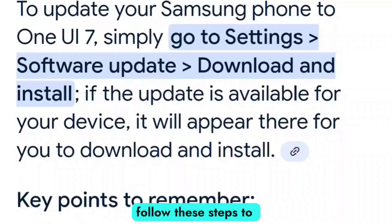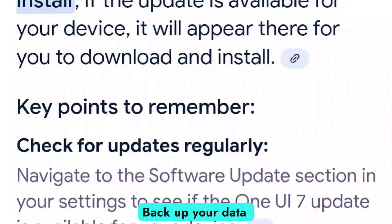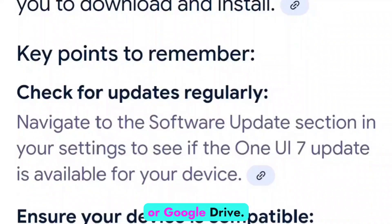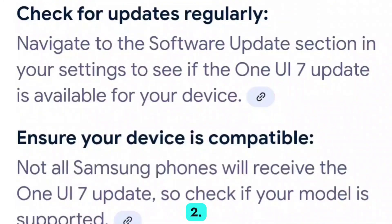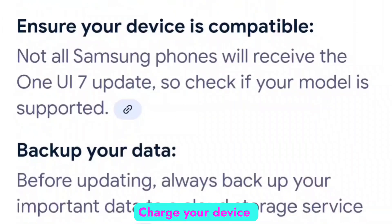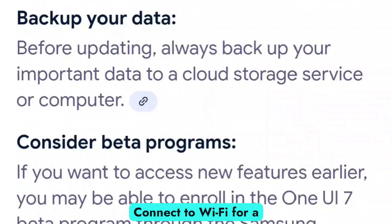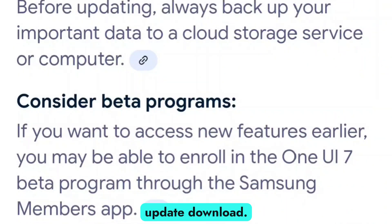Before updating, follow these steps to ensure a smooth transition. One, backup your data using Samsung Cloud or Google Drive. Two, free up storage space to avoid update issues. Three, charge your device to at least 50% before installing. Four, connect to Wi-Fi for a faster and stable update download.